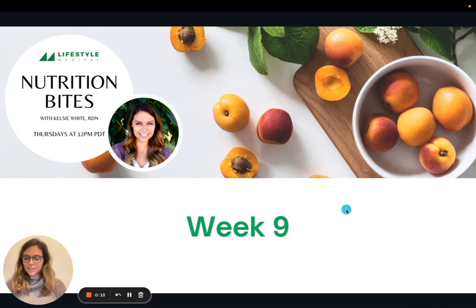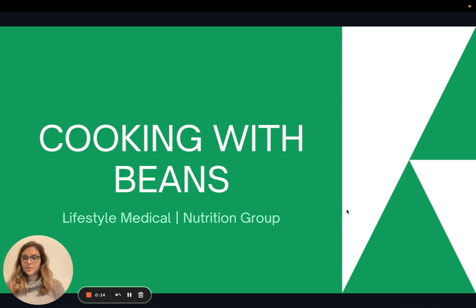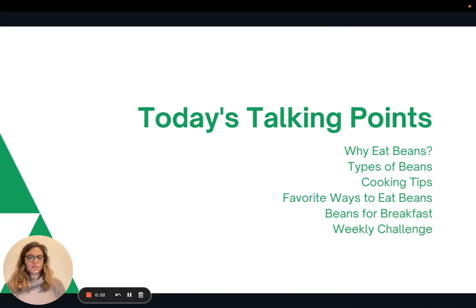Hi everyone, welcome to week nine of Nutrition Bites. Today we're going to be focusing on a cooking topic — we're going to talk about cooking with beans. First we'll talk about the importance of eating beans and why they're so great. We'll talk about different types of beans, then I'll share some cooking tips as well as my favorite ways to eat beans, including having beans for breakfast. And then I'll present the weekly challenge.